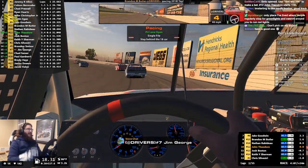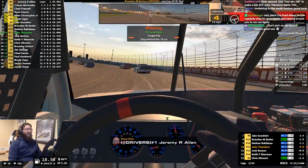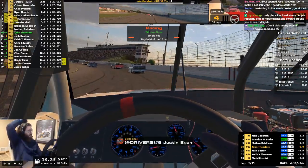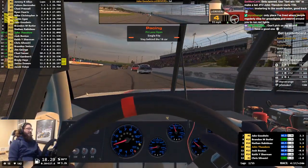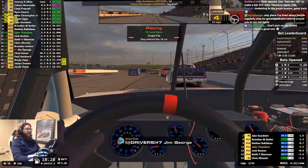I understand why tracks like these lose their NASCAR dates. If they're not able to fill seats, then that race date is going to go to a track that can put the butts in the seats. It is a shame, but I always loved it.